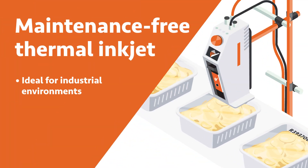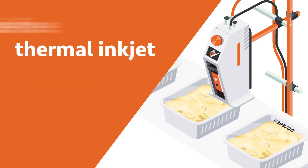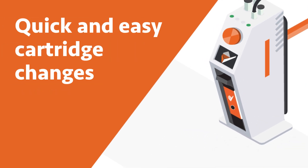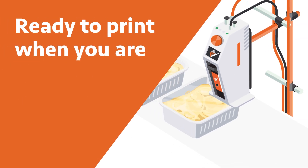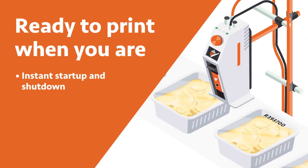Thermal Inkjet delivers maintenance-free coding to your production line. All that's needed to make a print is within the cartridge, which can be changed in seconds. The compact coders start up and shut down instantaneously, ready to print when you are.